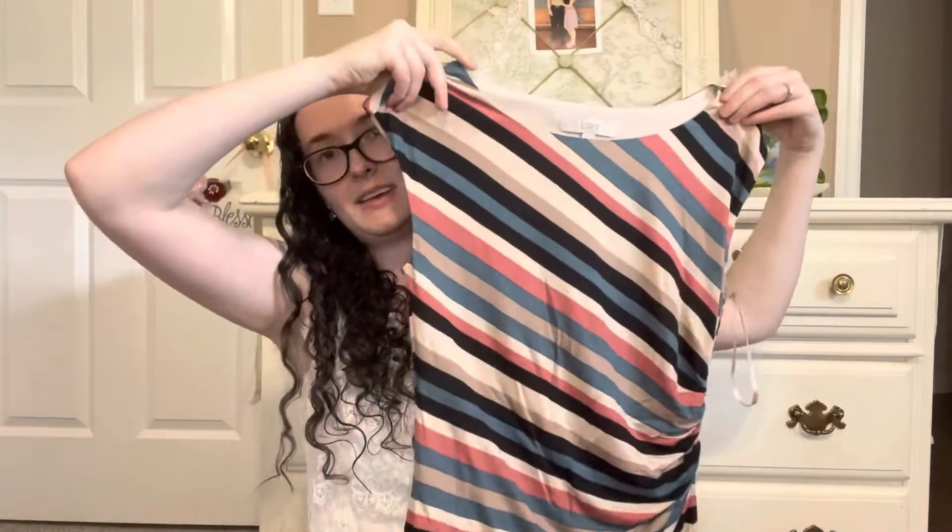Now here are some of the thrifted items she picked up for me. This is a gorgeous Loft dress — I believe it was $2.50. I love that high neckline and that little bit of a sleeve. I love how it gathers in at the waist on one side. It's lined, and I feel like this is just the perfect really nice dress for fall — like for Thanksgiving or another event like that.